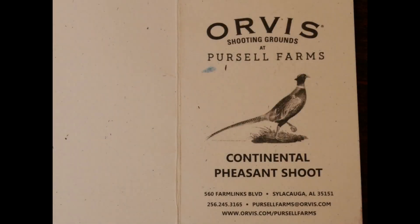This video is about a continental pheasant shoot at Purcell Farms, Orvis Shooting Grounds near Sylacauga, Alabama, on a wet Saturday in December.